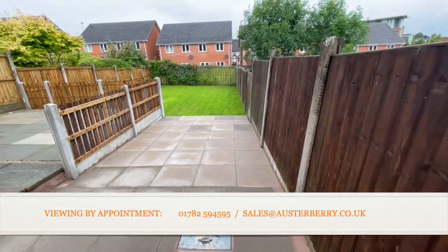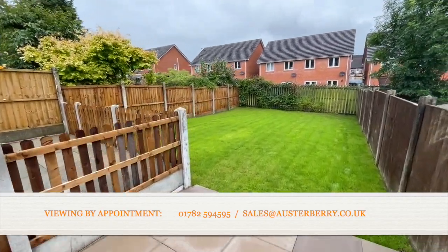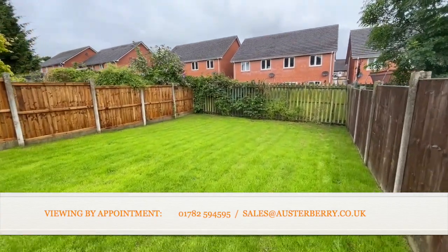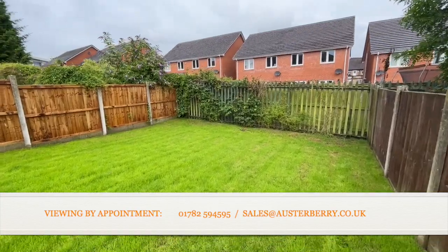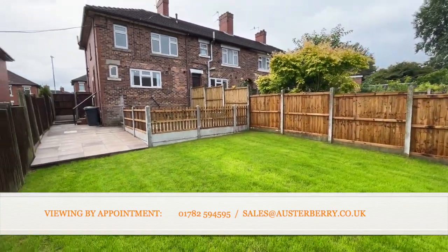There's a paved patio, a raised area to the left, and look at that big lawn — plenty of space. Kids can kick a ball in here, and there we are: the rear elevation of this house.